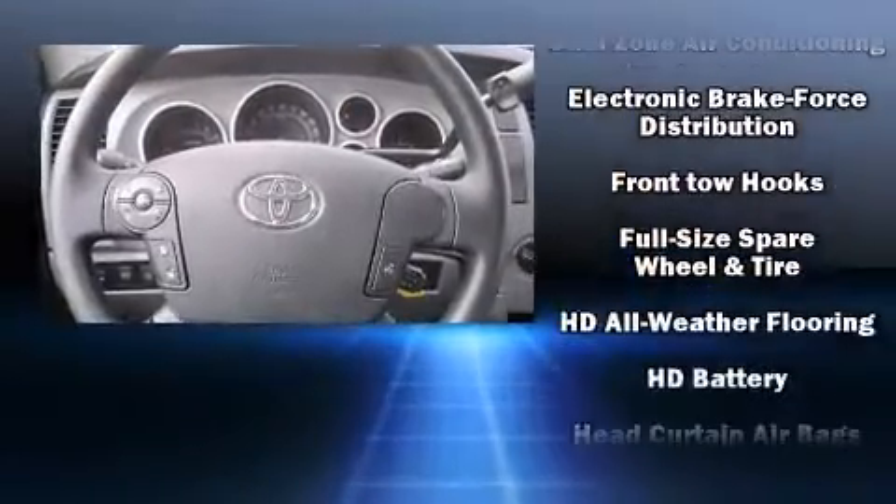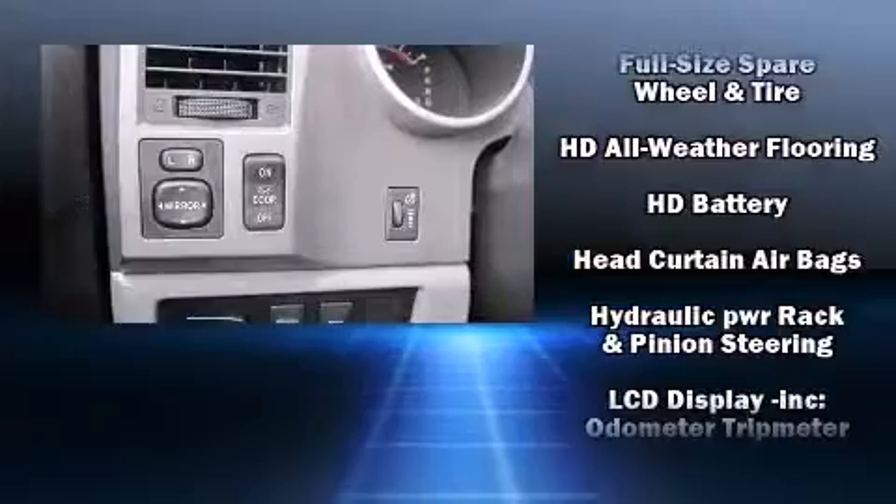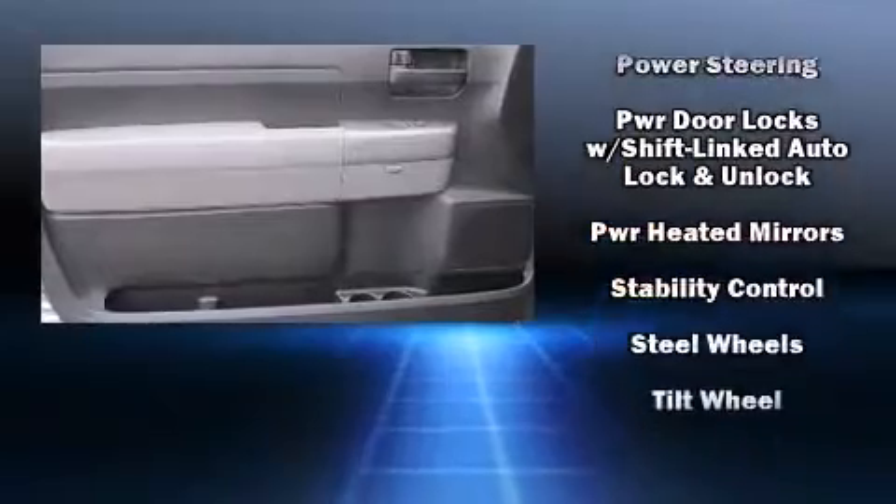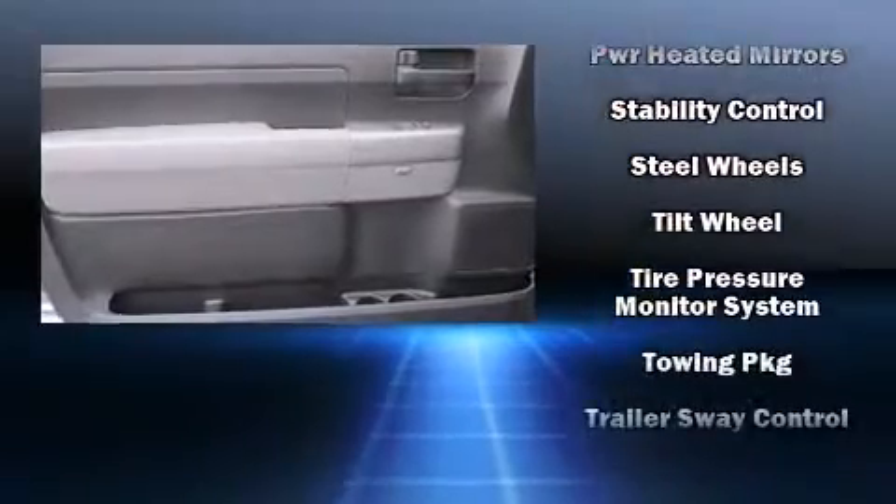Additional safety features include brake assist, ignition disabling, and four-wheel disc brakes with ABS. With electronic stability control supplementing mechanical systems, you'll maintain precise command of the roadway.